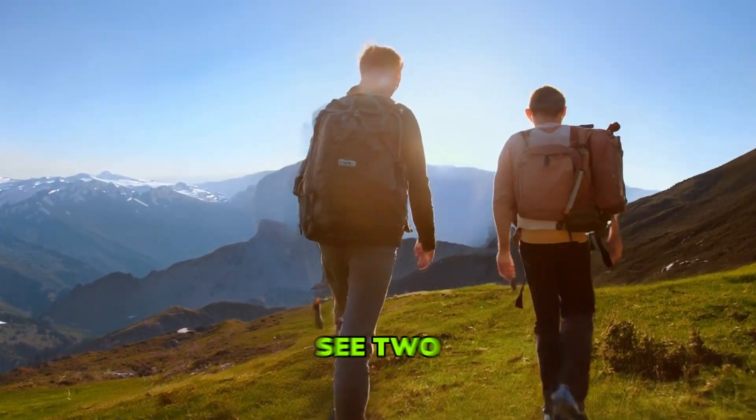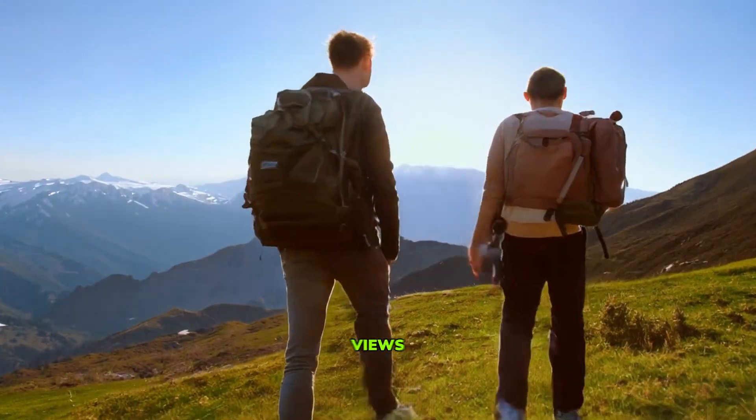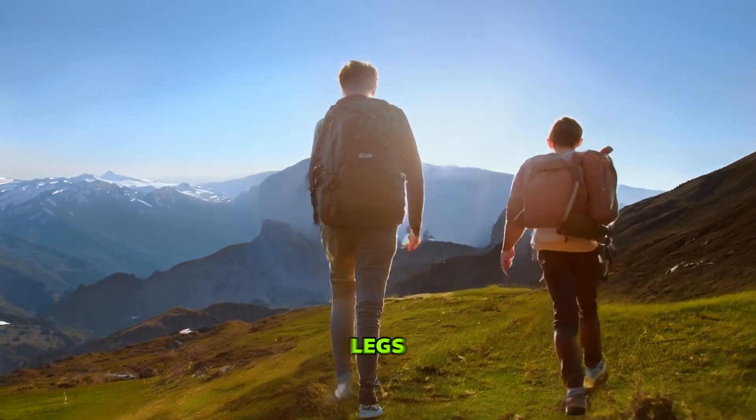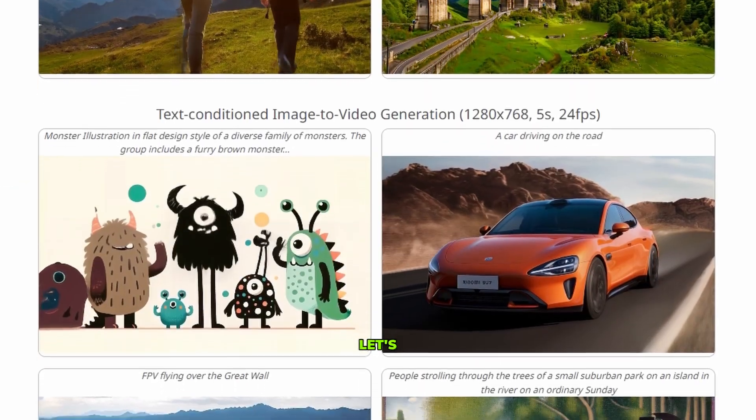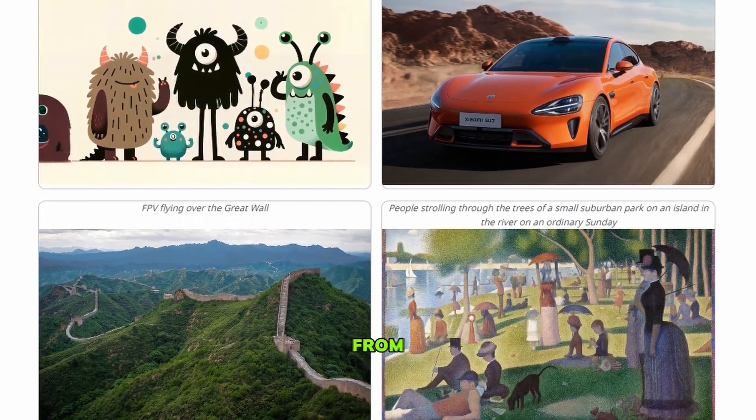Finally, in the eighth video, we see two hikers making their way up a mountain, enjoying the fresh air and beautiful views. However, there's some morphing going on with their hands and legs. Now let's check out some examples of text-conditioned image-to-video generation from Pyramid Flow.